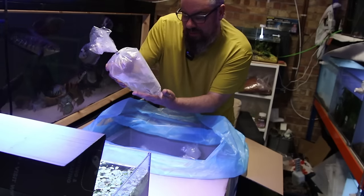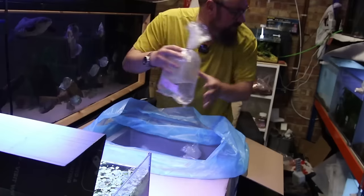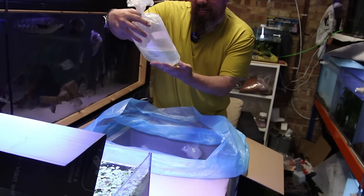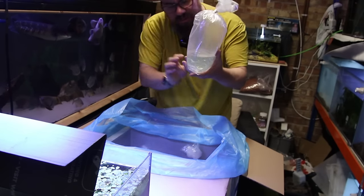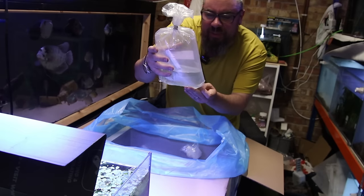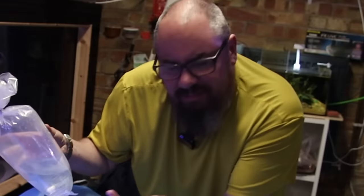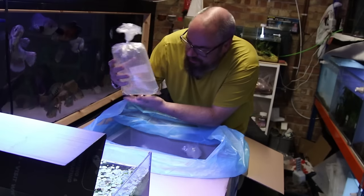Next up we've got 25 Cooley Loaches — decent size and mix of colours. And then again 25. This is the one that I wanted for myself. I'm going to start a little breeding project: Celestial Pearl Danios, or Danio Margaritas — the Pizza Danio. Very small, but I did order small ones. So far so good.